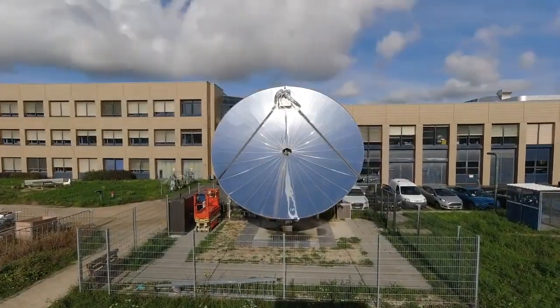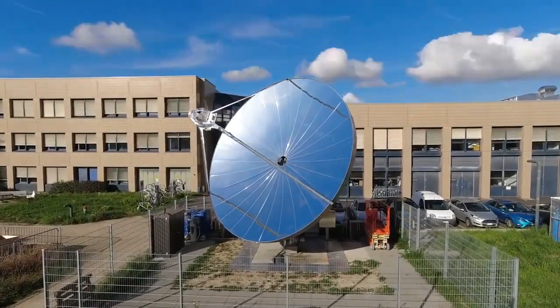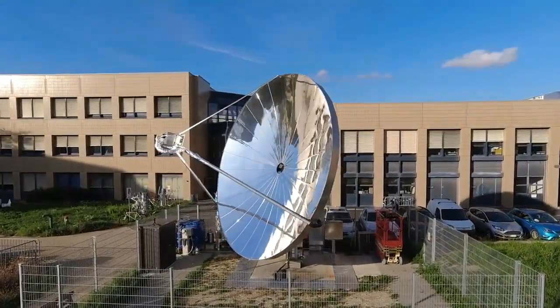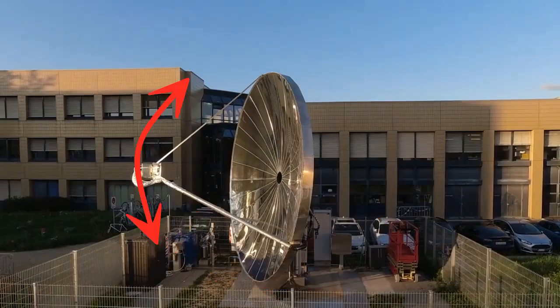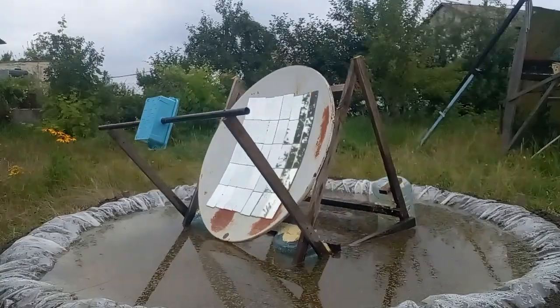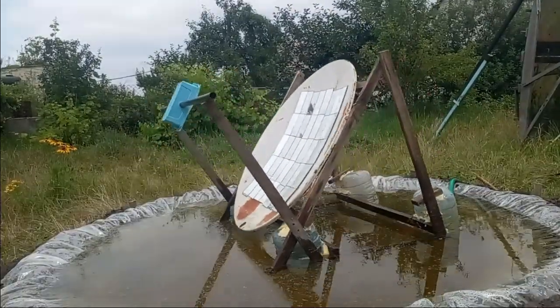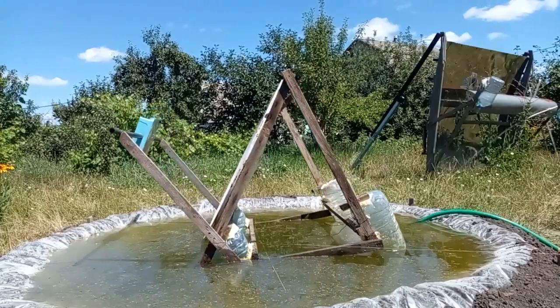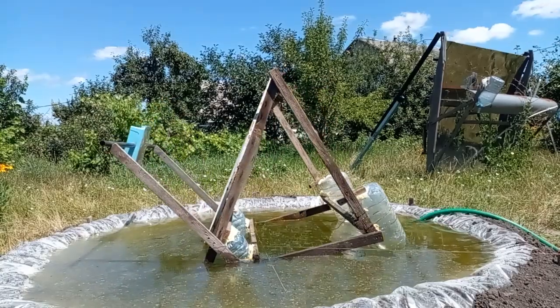The rotation of a mirror dish from morning to evening must occur simultaneously in two directions: horizontally and vertically. The horizontal turn is not an innovation, but the innovation is the vertical turns. More precisely, the innovation is the fact that the vertical turns are performed by the floats.